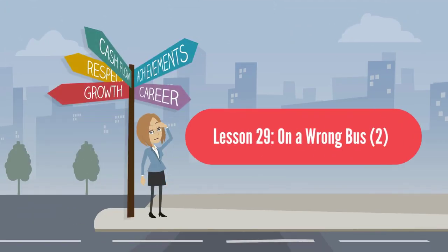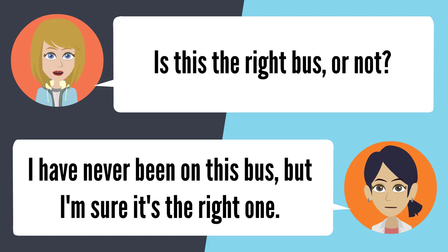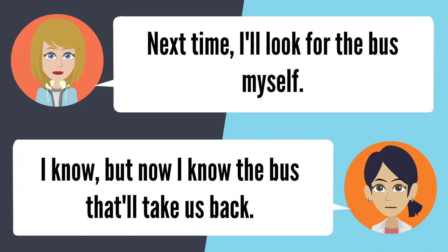Lesson 29: On a wrong bus 2. — Do you even know where this bus is supposed to go? It should take us all the way up to Altadena. Don't you know? I'm not positive if it does or not. Is this the right bus or not? I have never been on this bus, but I'm sure it's the right one. Where are we? This is not Altadena. I know, and we've been on the bus forever. Tell me what the street sign says. Oh my gosh, that one says Temple City. Next time, I'll look for the bus myself. Well, now I know the bus that'll take us back.